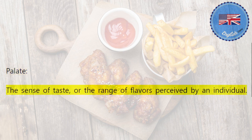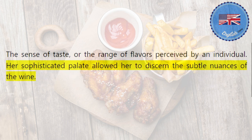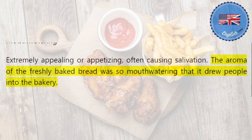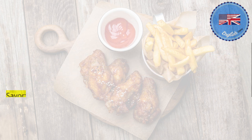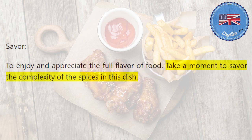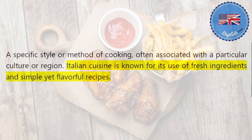Palate: the sense of taste, or the range of flavors perceived by an individual. Her sophisticated palate allowed her to discern the subtle nuances of the wine. Mouth-watering: extremely appealing or appetizing, often causing salivation. The aroma of the freshly baked bread was so mouth-watering that it drew people into the bakery. Savor: to enjoy and appreciate the full flavor of food. Take a moment to savor the complexity of the spices in this dish. Cuisine: a specific style or method of cooking, often associated with a particular culture or region. Italian cuisine is known for its use of fresh ingredients and simple yet flavorful recipes.